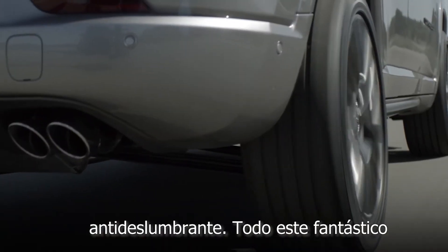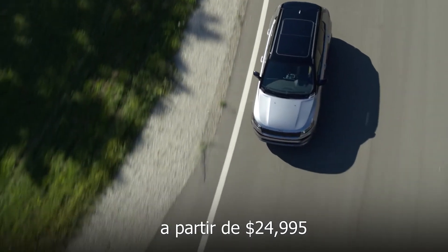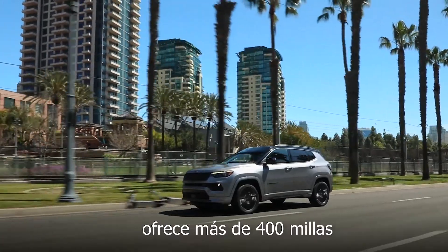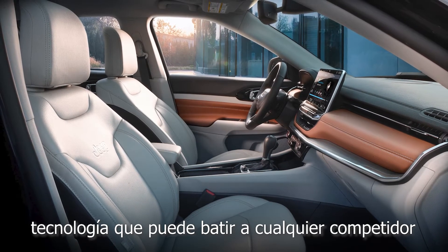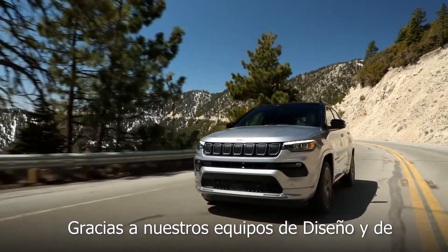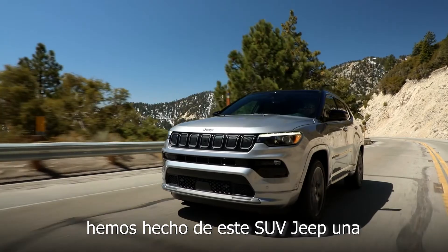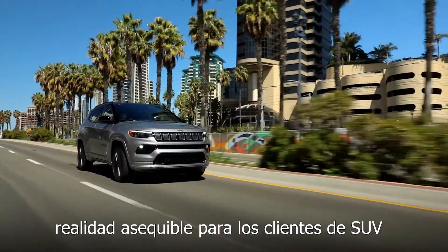All of this fantastic content starting at $24,995 — delivering over 400 highway miles of range with technology that can beat any competitor in the marketplace. And thanks to our world-class design and engineering teams, we have made this Jeep SUV an affordable reality for compact SUV customers.